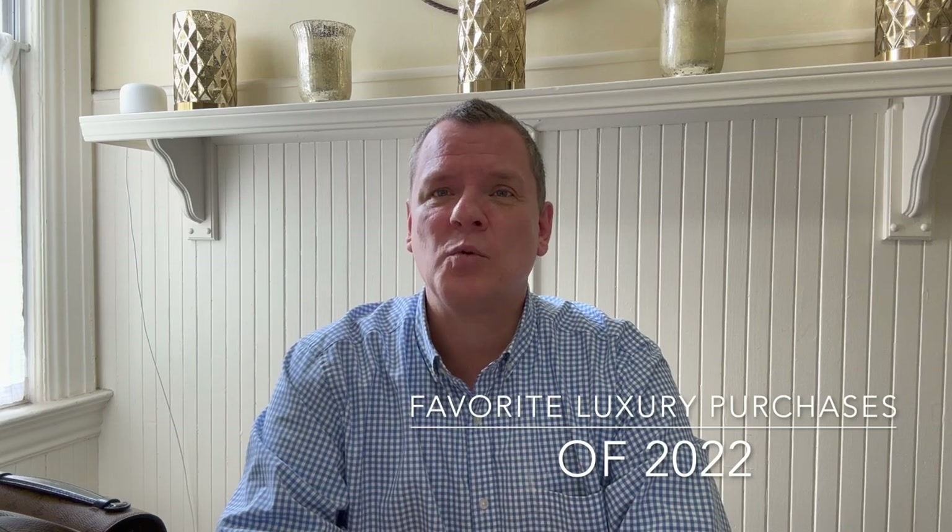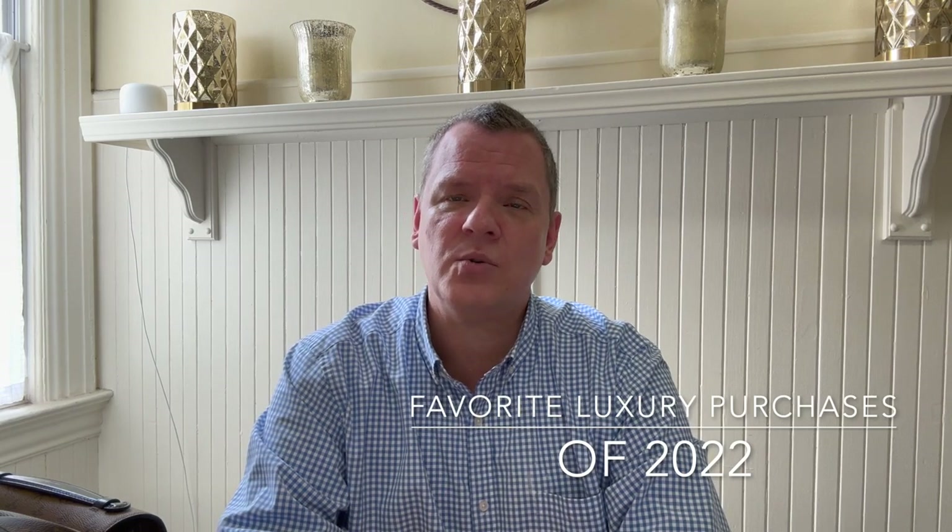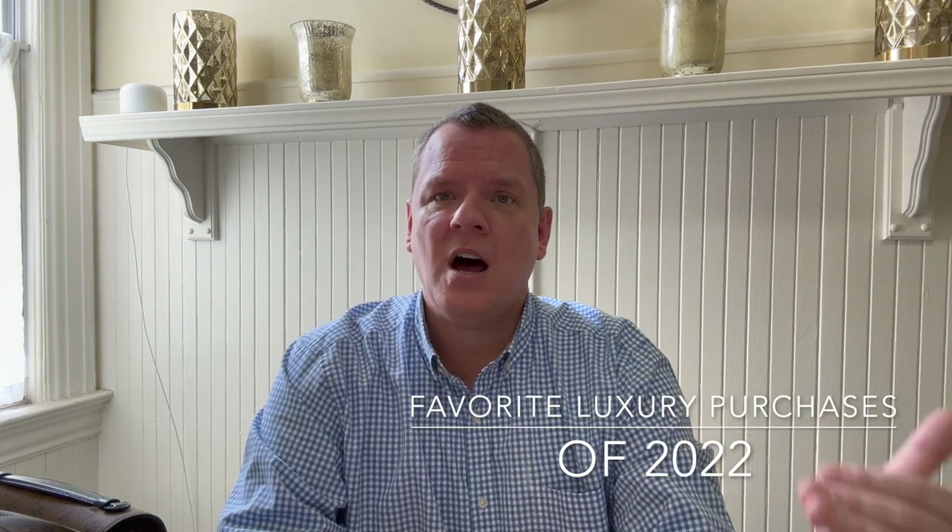So let's just dive right into it. I am going to go from brands I have fewer items from to the one I have the most from, which I don't think any of you who have seen my previous videos will be surprised by — which brand comprises half of these 10 items. So with that, let's get right into it.